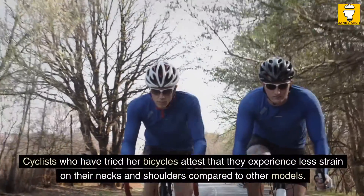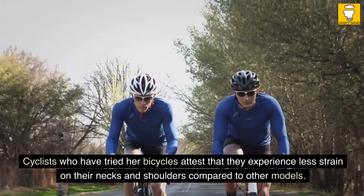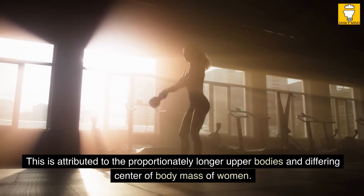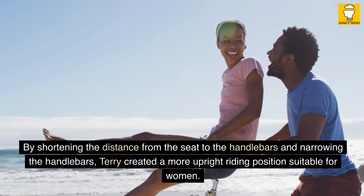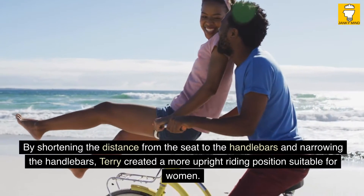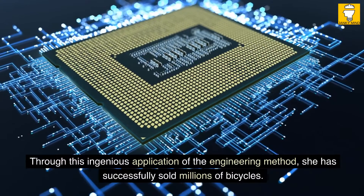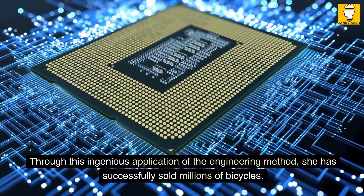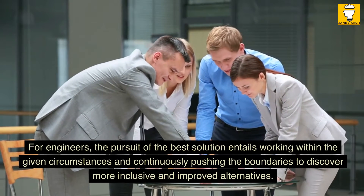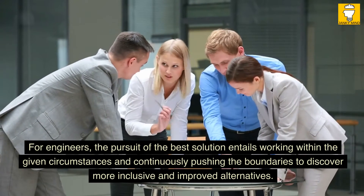Cyclists who have tried her bicycles attest that they experience less strain on their necks and shoulders compared to other models. This is attributed to the proportionately longer upper bodies and differing center of body mass of women. By shortening the distance from the seat to the handlebars and narrowing the handlebars, Terry created a more upright riding position suitable for women. Through this ingenious application of the engineering method, she has successfully sold millions of bicycles. For engineers, the pursuit of the best solution entails working within the given circumstances and continuously pushing the boundaries to discover more inclusive and improved alternatives.